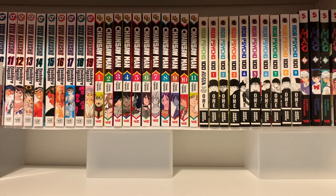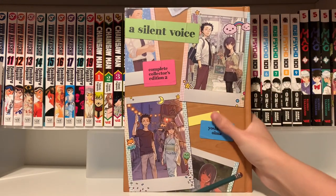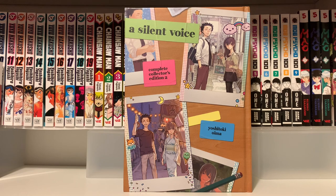The last book in this haul is A Silent Voice Collector's Edition Volume 2. This contains the last couple volumes that were not included in the first omnibus. I like this cover a little bit better than the first volume's cover, but overall still not my favorite design — it's okay though, they look nice on the shelves. Now that I have this collector's edition completed, I feel like I need to reread A Silent Voice. I haven't read it basically since I started manga collecting, so I might do that pretty soon.